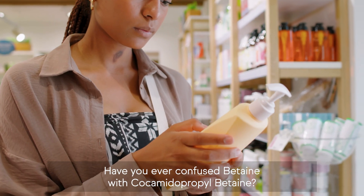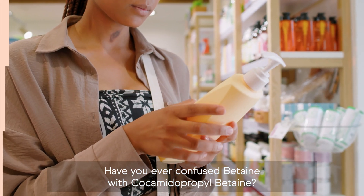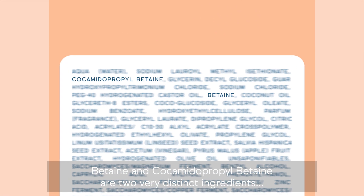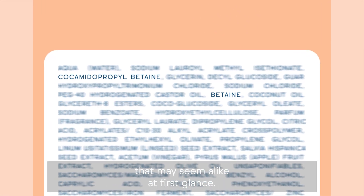Have you ever confused betaine with cocamidopropyl betaine? Betaine and cocamidopropyl betaine are two very distinct ingredients that may seem alike at first glance.